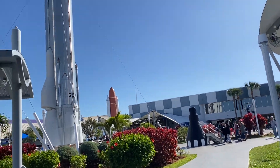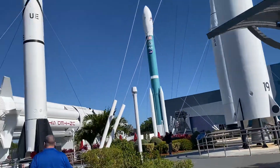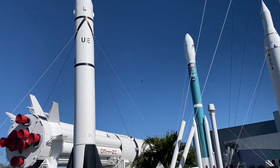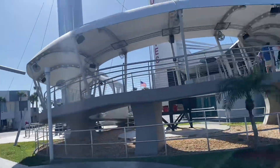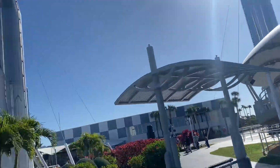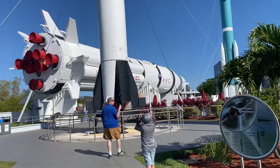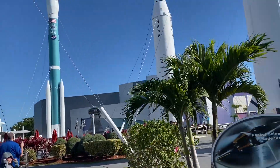This is Kennedy Space Center. We're in the Rocket Garden. There's so much to do here. They have a whole area that is just Astronaut Hall of Fame, where you watch videos. They have a flight simulator ride, and all these rockets here in the Rocket Garden.